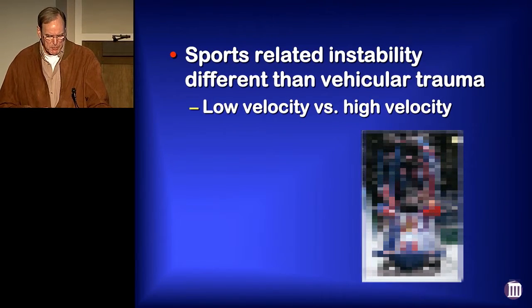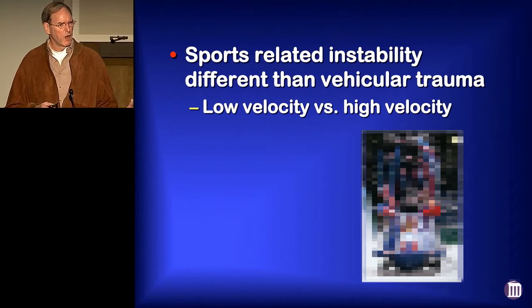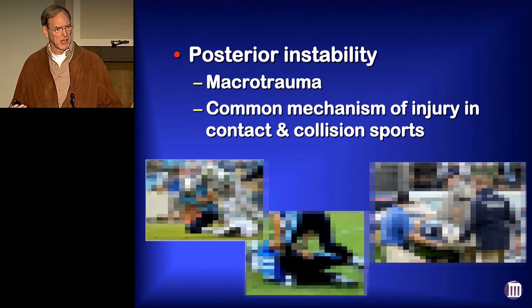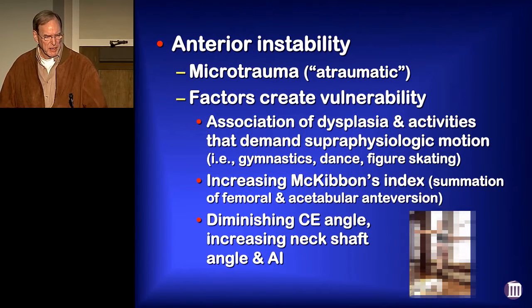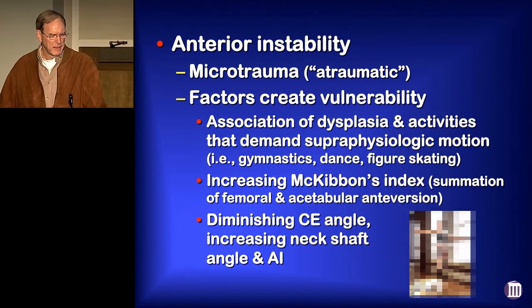When we talk about sports-related instability, that's different than vehicular trauma. These are usually low-velocity injuries and not high-velocity injuries. We see posterior instability comes from macro-trauma, and the reason we see these injuries is just a common mechanism of injury in contact and collision sports. When we think about anterior instability, more often that's micro-trauma, and there are factors that set you up for instability, and one of the most troublesome synergistic things is when you've got dysplasia.